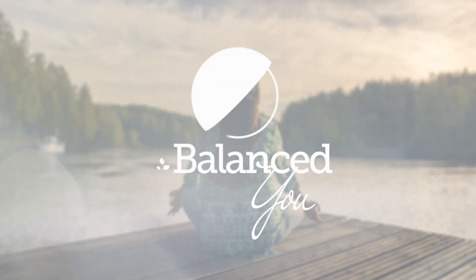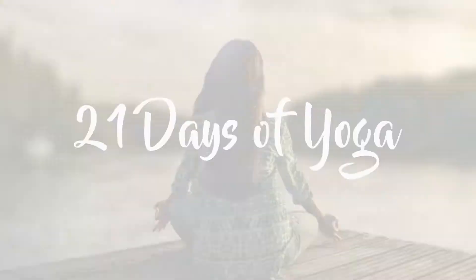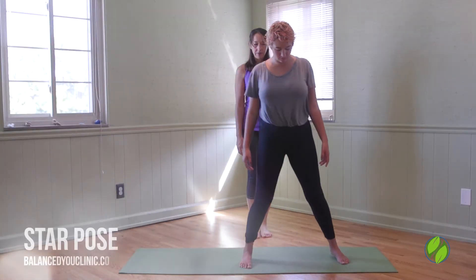Hi, my name is Rebecca Nowse from Balance Tee Massage and Yoga Studio and here's our pose for the day. Five Star Pose from Mountain Pose.